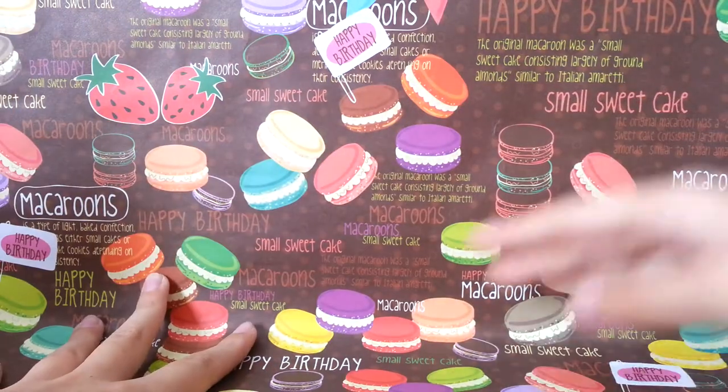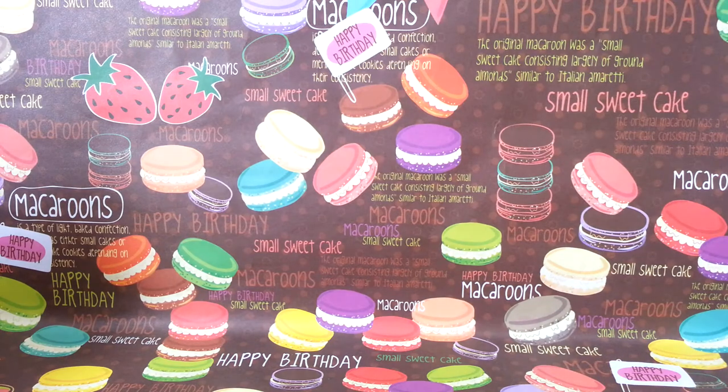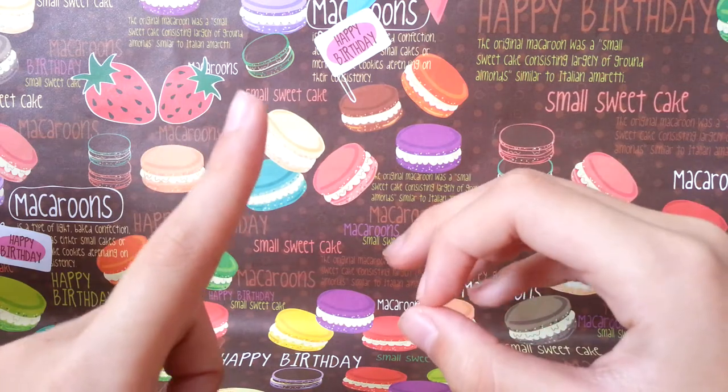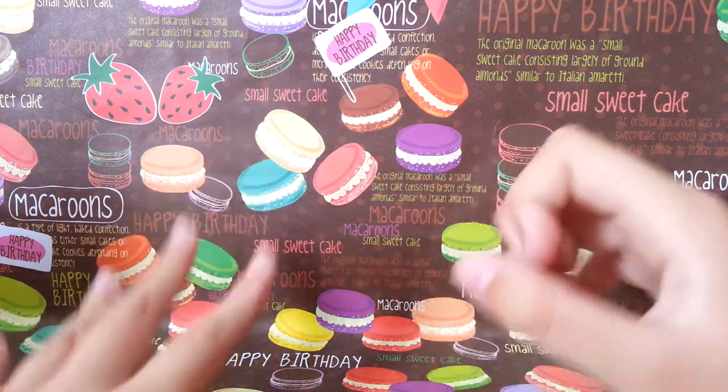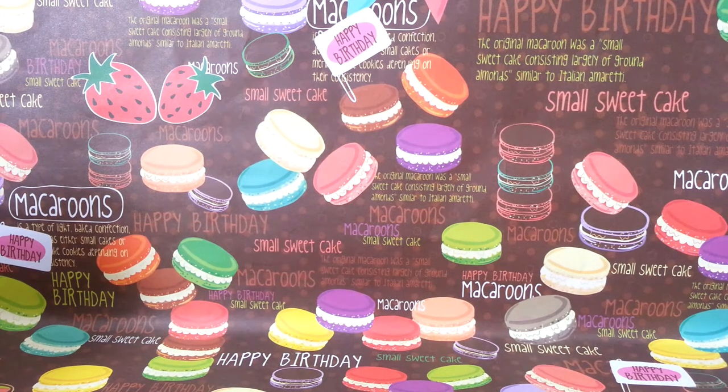Hey guys, I'm Cry Creamy and today's video is going to be about my 10 squeeze toys. I have like 10 squeeze toys and there's like thunder outside, so it's like rainy season now. Anyway, let's get started.